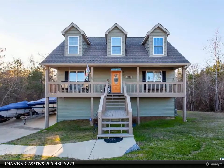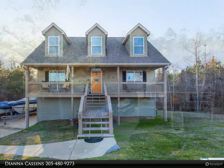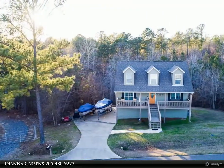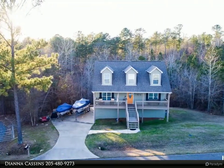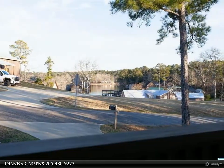Welcome to this beautiful Lake Martin home in the Real Island area. This waterview home features the main level with an open concept layout with living room and kitchen. The kitchen has beautiful gray and blue cabinets, granite counters, tile backsplash, and stainless appliances.